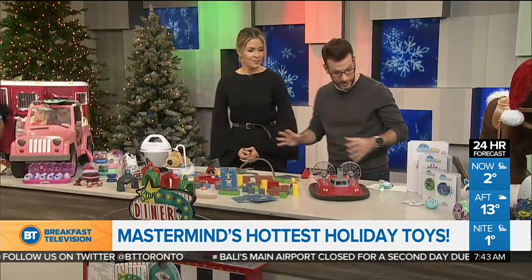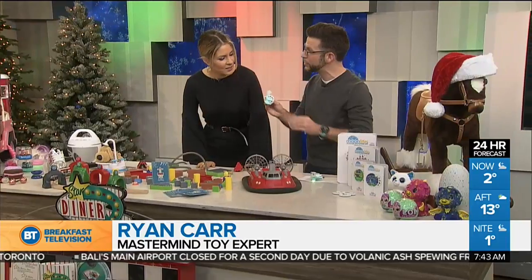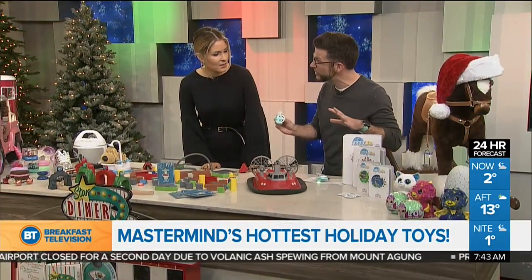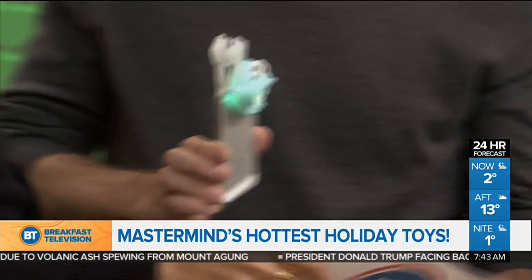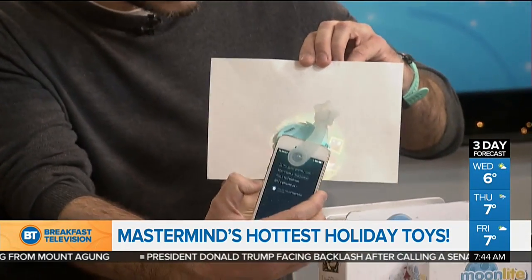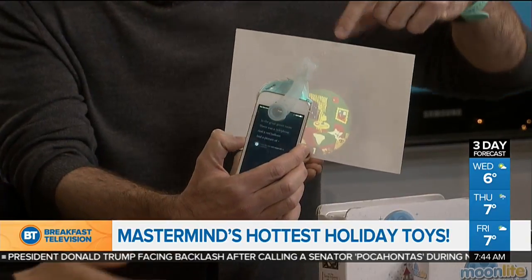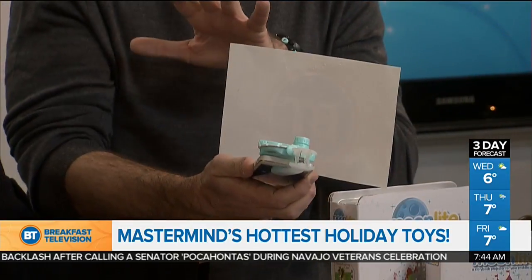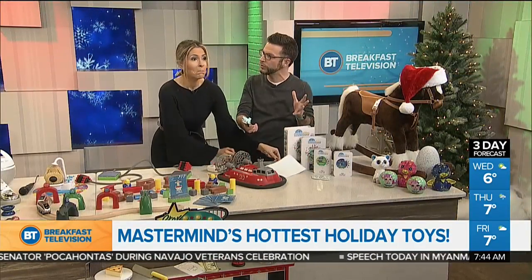I want to show you some really exciting things, but none is more exciting than this. Check this out. This is called Moonlight — invented by a Canadian. This is a Mastermind exclusive; we loved it so much. This is a storybook projector for your phone. Watch this — if you hold up the paper just like that, you hook it up to your phone and it projects out the storybook. We've got Goodnight Moon in here.